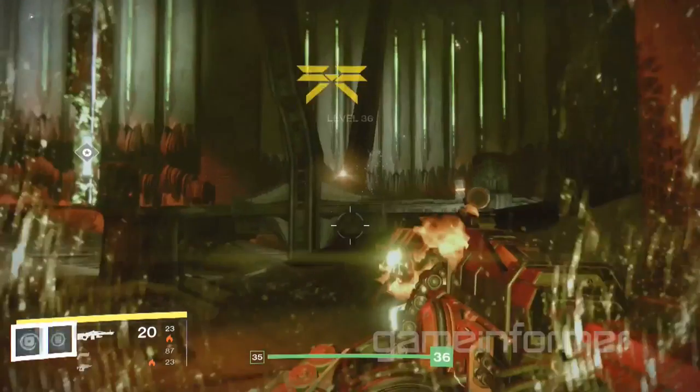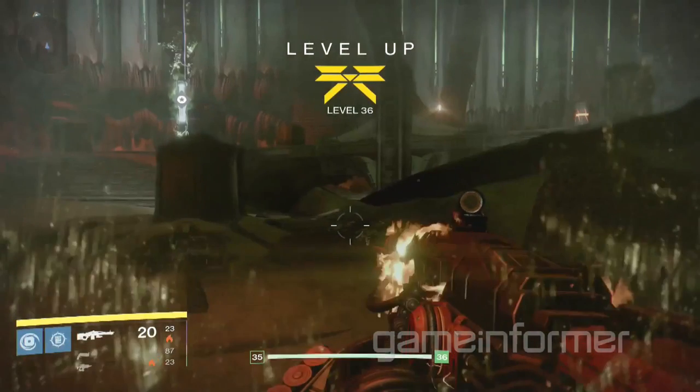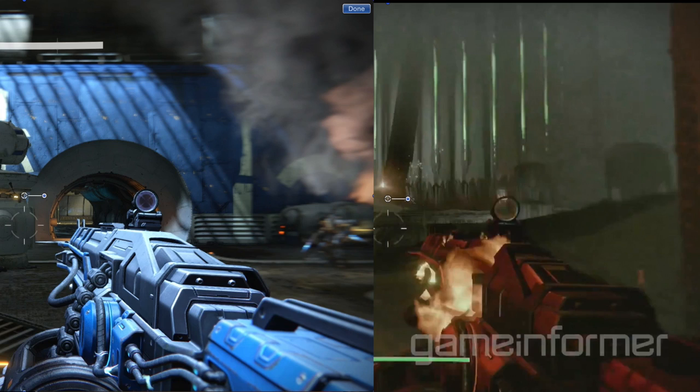It looks familiar, right? To me, this looks like a Thunderlord with solar damage. Let's look at the two of them side by side. On the left, you can see the Thunderlord with its blue paint job and its electrical energy pulsing from the frame. On the right, this new weapon with seemingly exactly the same model, but a red paint job and flames emitting from the frame.